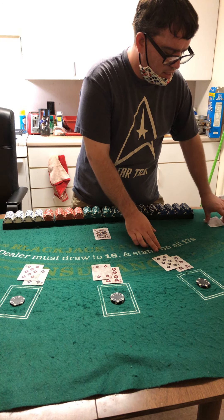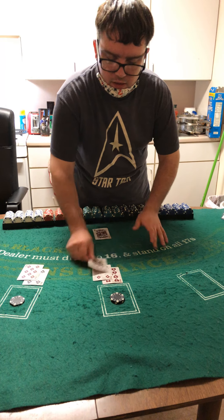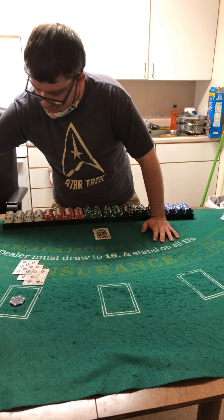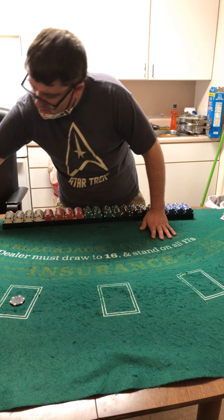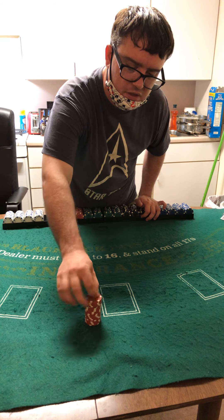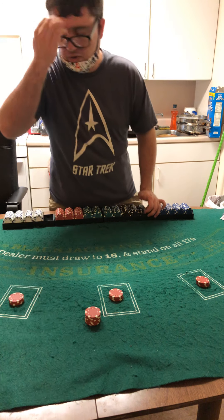Fifteen takes a hit — bust. Thirteen takes a hit — bust. Twelve takes a hit, makes twenty — stays. Push. All we have left is $100, so we'll count that up in nickels. The first hand goes for twenty, as does the second hand, and the third hand also goes for twenty dollars.